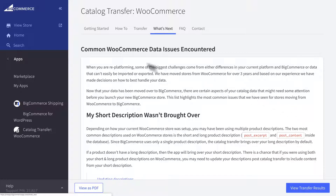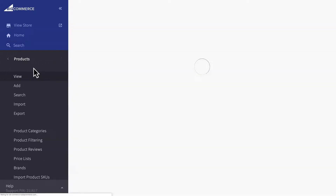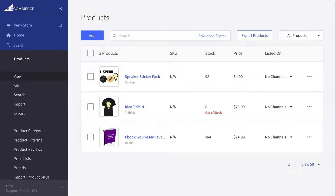To see your transferred catalog, return to your BigCommerce dashboard and click Products. Some of your items may need additional manual edits. Other than that, you're all set. You've just successfully moved your WooCommerce catalog to BigCommerce.